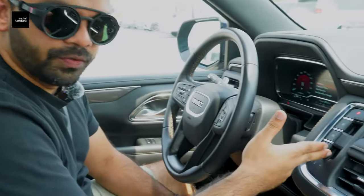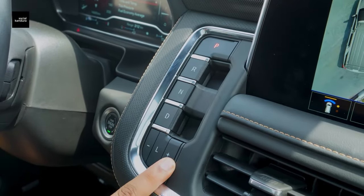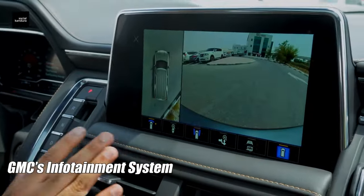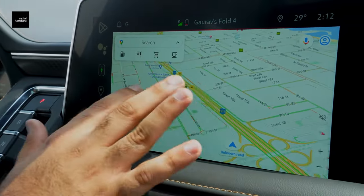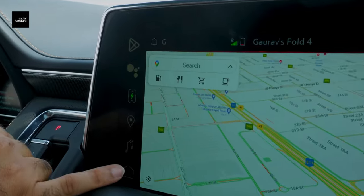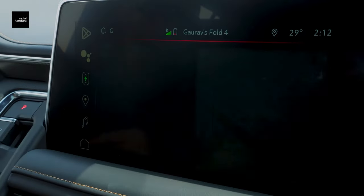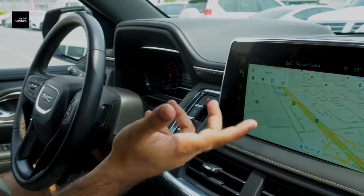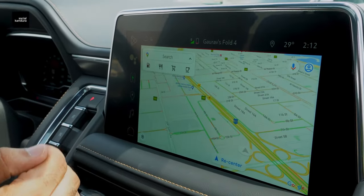The gear system is something new for this year. Instead of a traditional gear stalk, you've got park, reverse, neutral, drive, and a manual shifter all integrated into one unit. The next big thing is the beautiful infotainment screen that gives you a full 360 camera view. It's got Android Auto and Apple CarPlay and is very tactile and easy to move around. It tells you if your phone is on charge, your home screen and everything else is very beautifully laid out and very fast and reactive. The maps use Android Auto with Google Maps, which is very responsive.